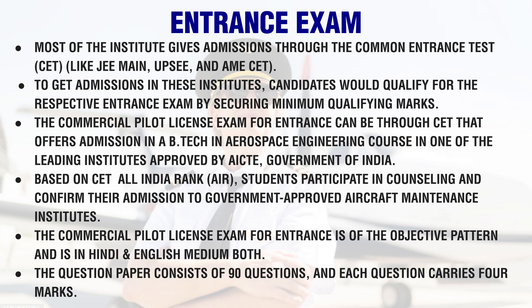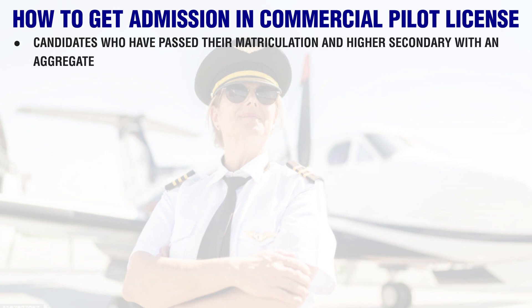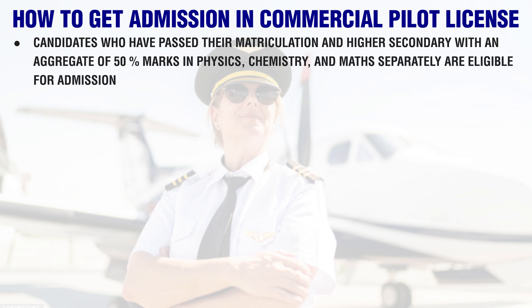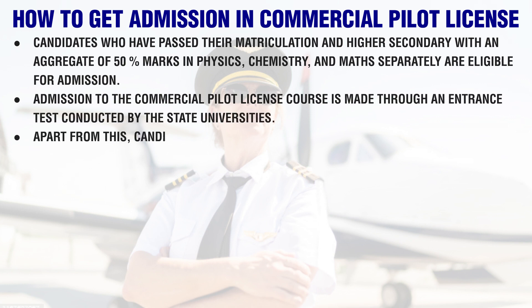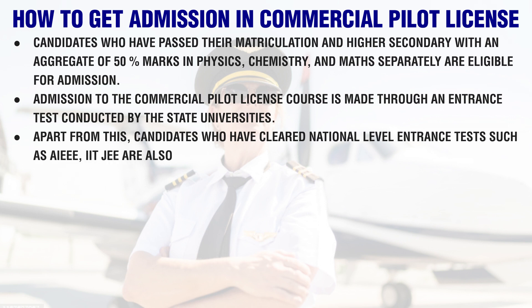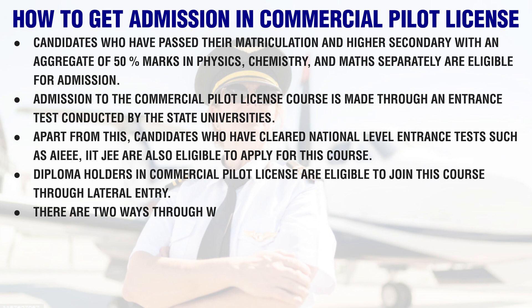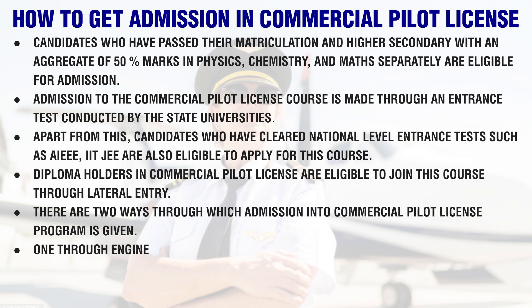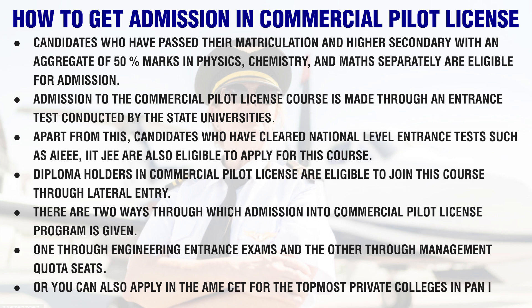The CPL entrance exam is of the objective pattern and is available in Hindi and English. The question paper consists of 90 questions, and each question carries four marks. Candidates who have passed their matriculation and higher secondary with an aggregate of 50% marks in physics, chemistry, and maths separately are eligible. Admission is made through entrance tests conducted by state universities, and candidates who have cleared national-level tests such as AIEEE or IIT JEE are also eligible. Diploma holders in CPL are eligible to join through lateral entry. Admission is given either through Engineering Entrance Exams or through Management Quota Seats.